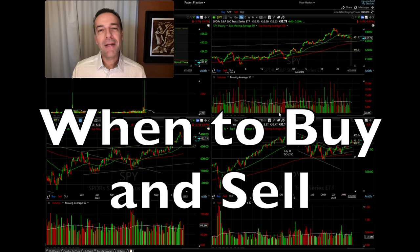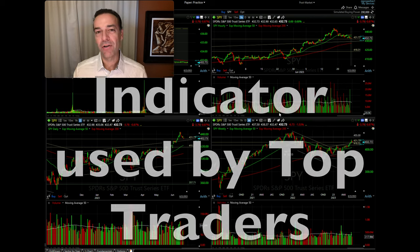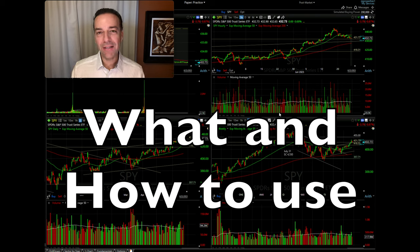No matter what time frame you trade, wouldn't it be nice to have an indicator that told you when to buy a stock when it was bottoming and when to sell a stock because it was topping out? There is one indicator that does that exact thing and it's used by many of the top professional traders. In this video, I'm going to show you exactly what that indicator is and how you can use it in your trading.